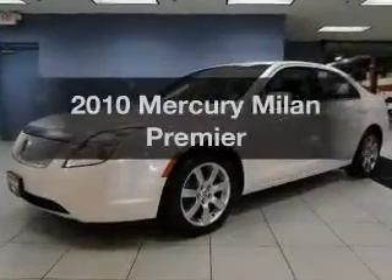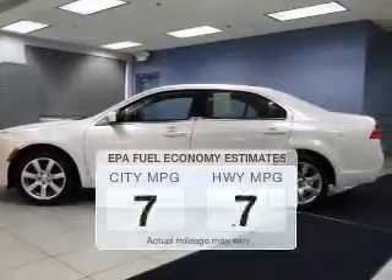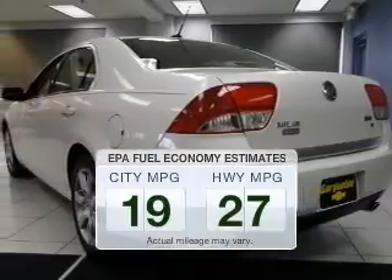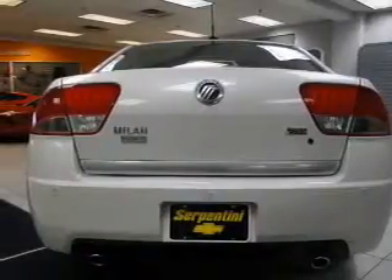Check out this 2010 Mercury Milan. If you're looking for a first-rate auto, this one could be yours today. Save your money — make fewer trips to the gas station when driving this fuel-efficient vehicle. The powertrain includes front-wheel drive with a reliable engine connected to a smooth-shifting automatic transmission.